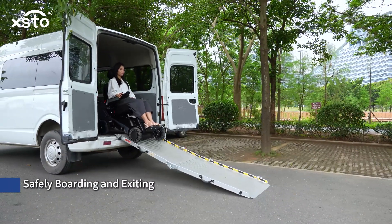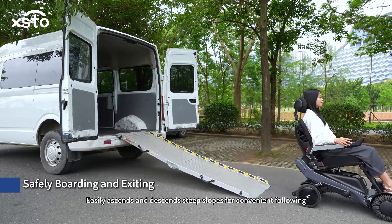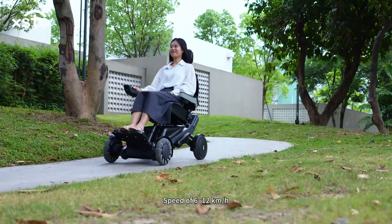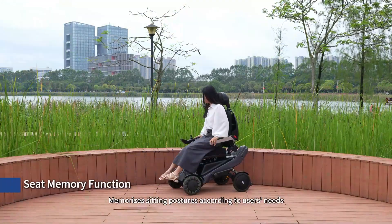Safely boarding and exiting — easily ascends and descends steep slopes for convenient following. Speed of 6 to 12 kilometers per hour. Seat memory function memorizes seating postures according to the user's needs.